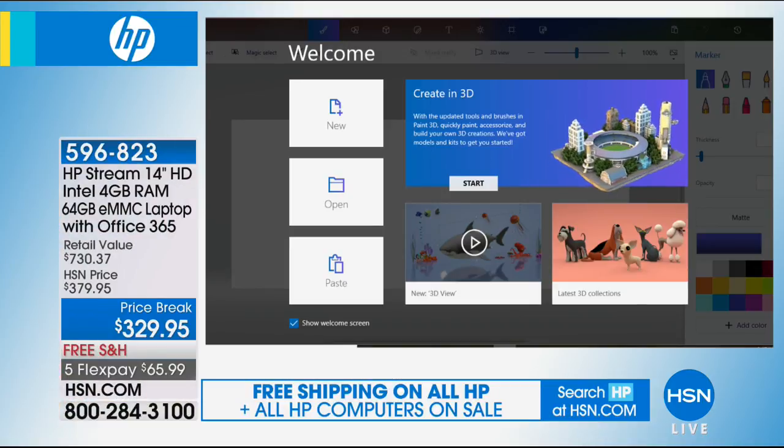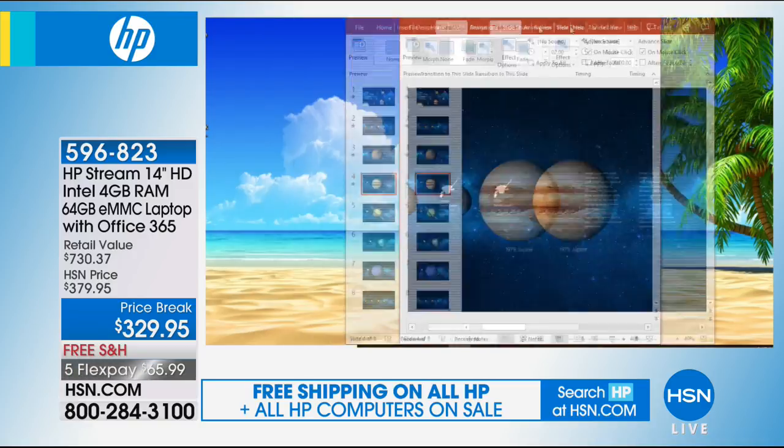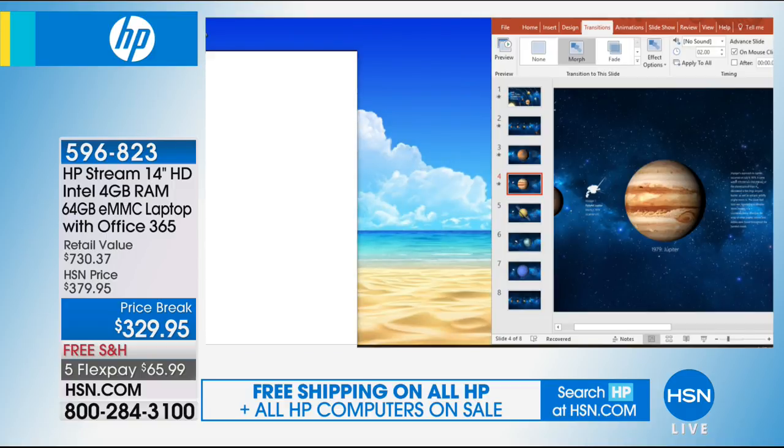My computer is connected to your television, and we're going to hop in and show you guys. Let's also open up our testimonial line, because if you have this computer — and I know so many of you have purchased the HP Stream with us here at HSN — I'd love to hear from you. Tell us what you love about this computer. I'd love to have you join our conversation.